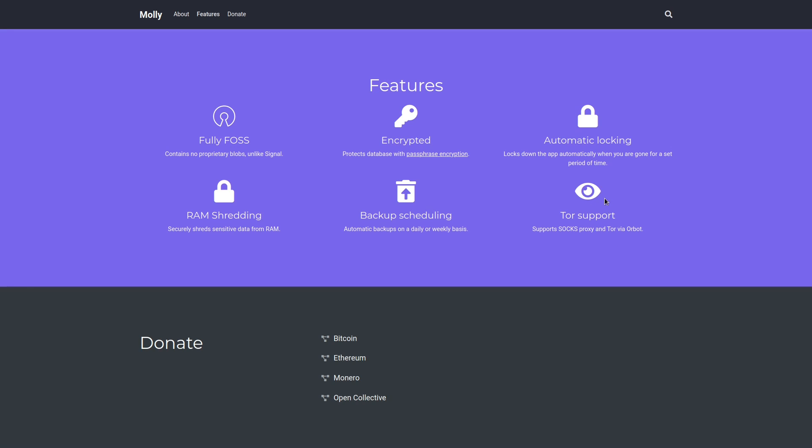A great thing about Molly, Molly FOSS, and Signal FOSS is that they're all compatible with the original Signal app. So if you manage to convince your normie friends to get Signal, you don't have to go back and convince them to get an Android phone, install F-Droid, add the repos, and install these applications — because I know that would be way too much. The reason they're all compatible is that they are still using Signal's servers.